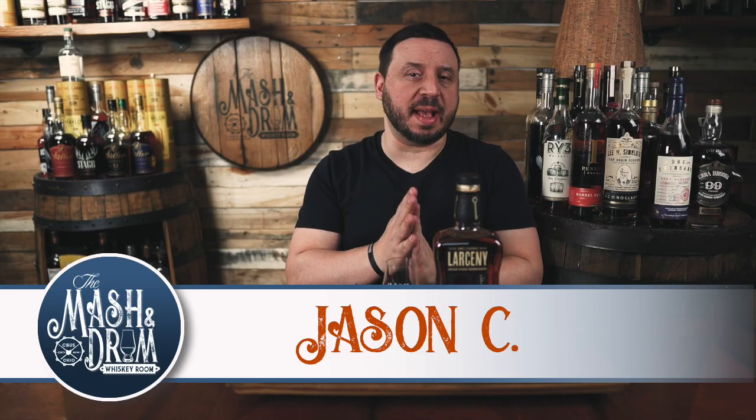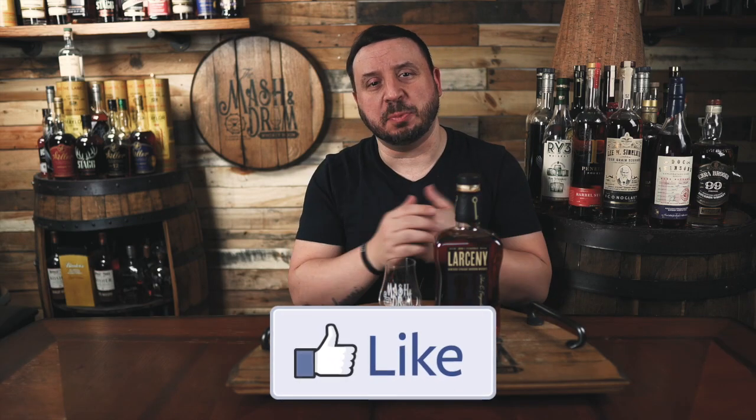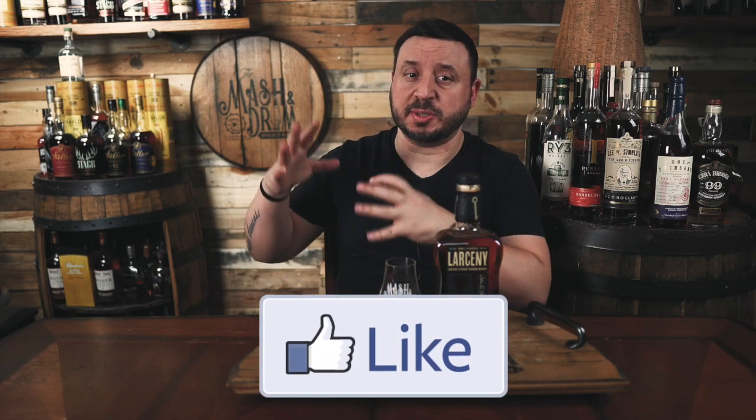What's up everyone, I am Jason C and today on the Mash & Drum we have the latest Larceny Barrel Proof from Heaven Hill, the A121. Now this was one of my most anticipated releases last year but also one of my most disappointing. Did this get a little better in the new year or will it disappoint me again? Let's find out today on the Mash & Drum.